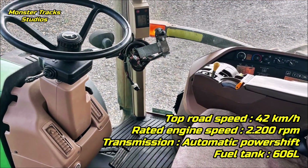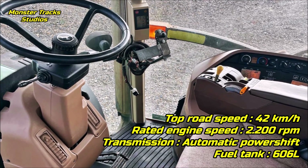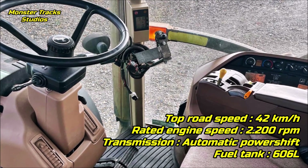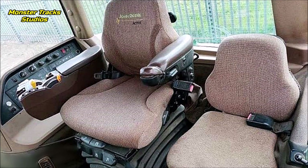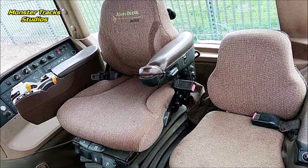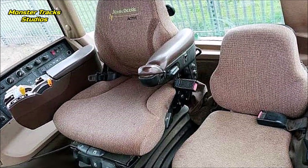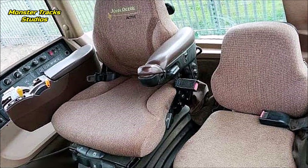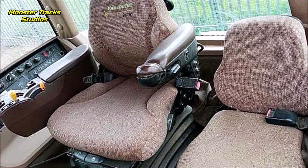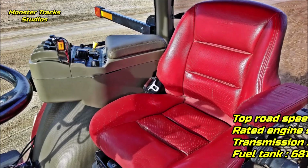The top speed of the Deere is 42 km/h at 2,200 RPM rated engine speed, wearing the automatic power shift transmission and a max fuel tank capacity of 606 liters. Some of the cab innovations include Command View cab with Comfort Command seat or Active Seat, Command Arm, large passenger seat, radio, air conditioning or optional automatic temperature control, optional refrigerator, field office cabinet, drink holder, corner post dashboard, mini pod vehicle monitor, hydraulic touch set panel, optional deluxe performance monitor, and more.